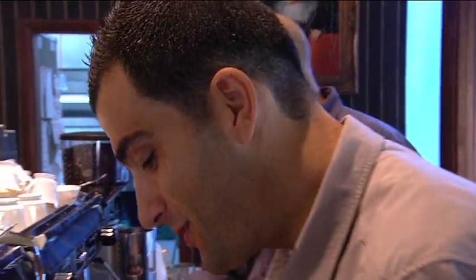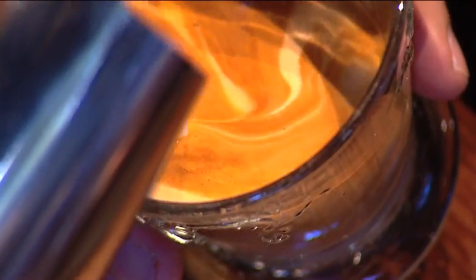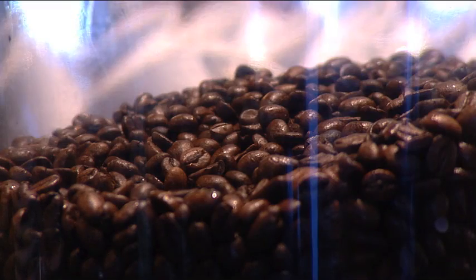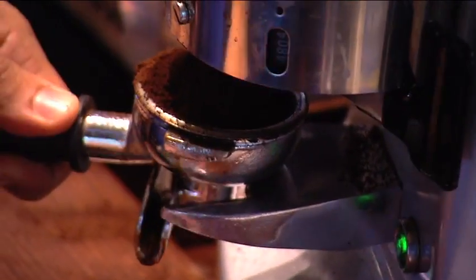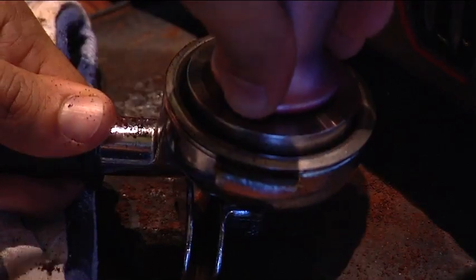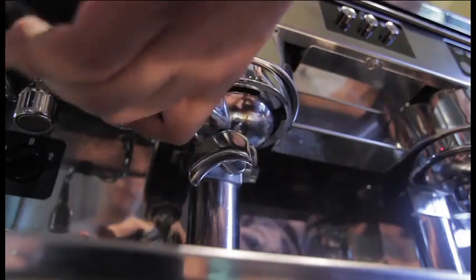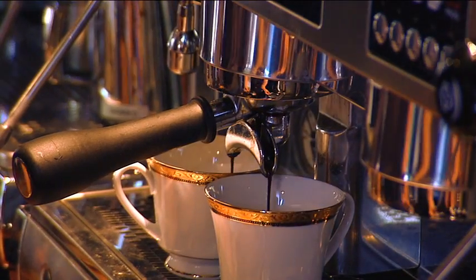If George has a break now, he might pour us a couple of espressos. The espresso is the base of every coffee — you can potentially mask a bad espresso with some milk, but it will come through. So this is the first step to a great coffee. George will grind on demand, pack the coffee, and what we're looking for is a delay from when he hits the extraction button — there'll be a delay of between three to five seconds.